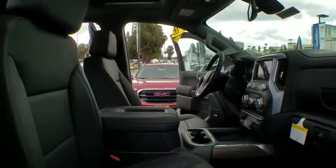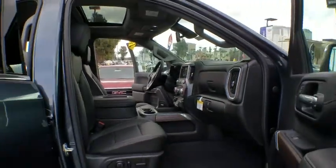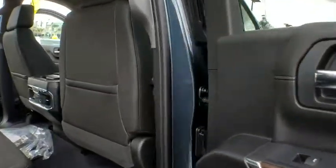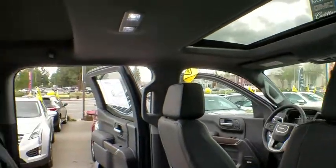Steering wheel audio controls, Bluetooth, leather wrapped steering wheel, adjustable steering wheel, power steering, four-wheel disc brakes, floor mats, cruise control, aluminum wheels, auto dimming rear view mirror, keyless start.